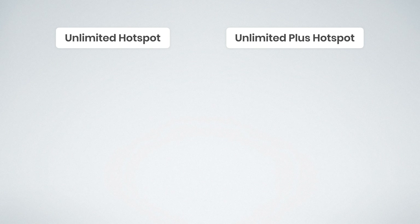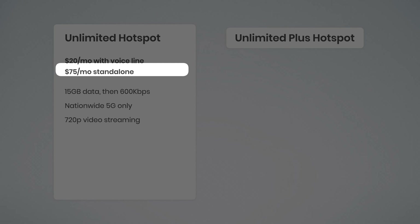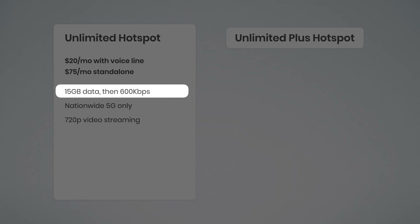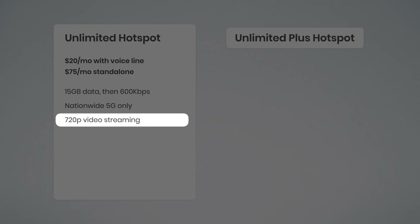Next, we have Verizon's two postpaid hotspot plans, and up front, these are pretty bad. Unlimited Hotspot is $20 a month with a voice line and $75 a month as a standalone plan. You basically just get 15 gigs of data, then your speeds are reduced to 600 kilobits per second, which is pretty slow — though you technically could stream video at around 480p or 360p quality at those speeds. This plan is limited to Verizon's nationwide 5G and LTE networks, with no ultra wideband 5G access, and video streaming is limited to 720p.